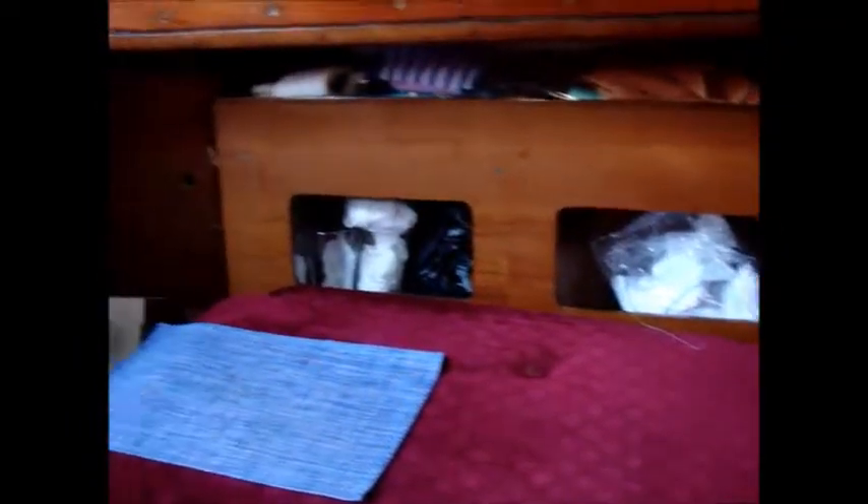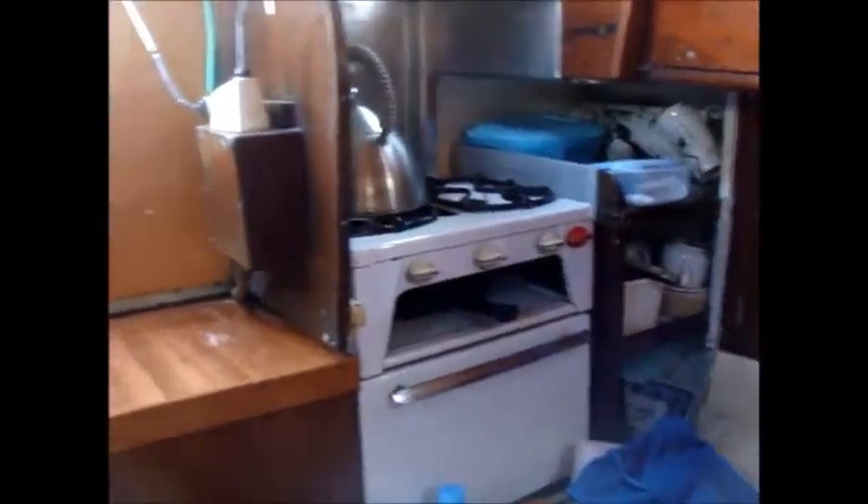The generous saloon provides two comfortable berths — note the width — and a galley. In the galley you've got a good sized gas cooker with oven and grill.